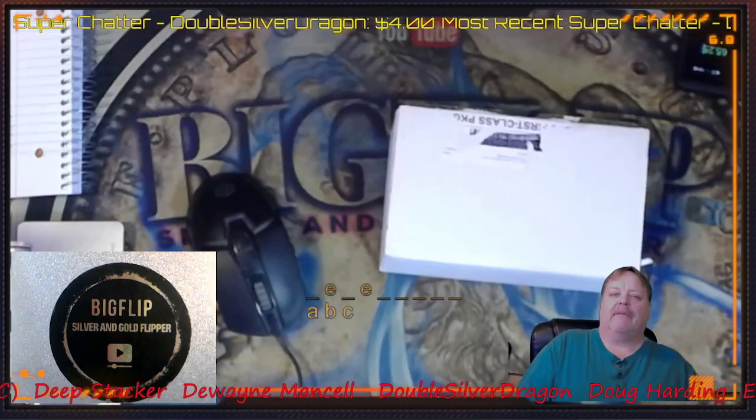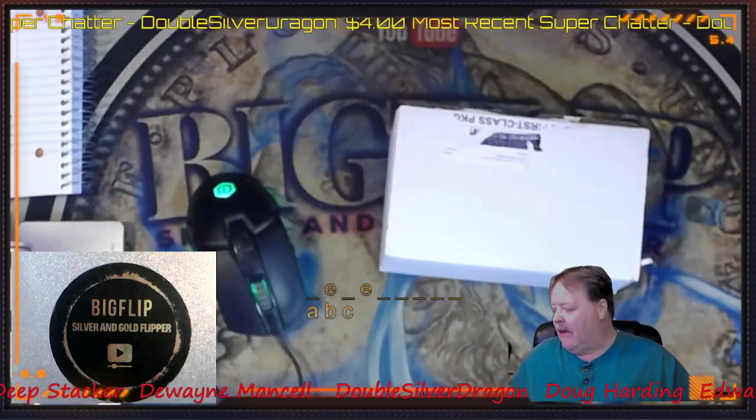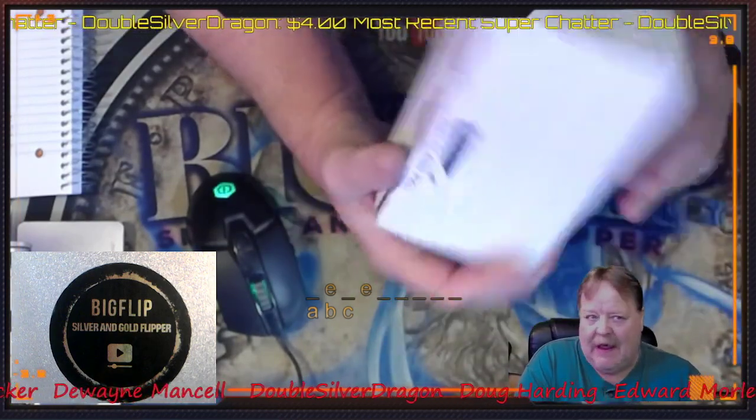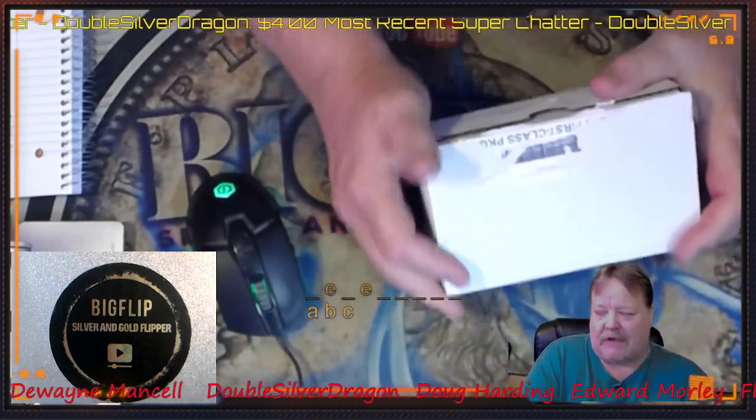Hey guys, Big Flip here. Apologies — I put out a video yesterday that was a short on the investor crate and my numbers weren't correct, so I deleted it.